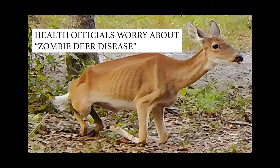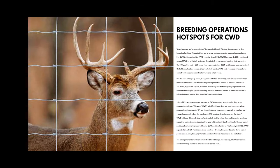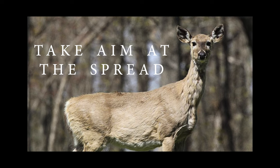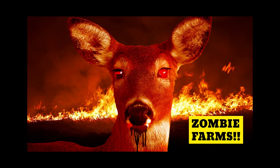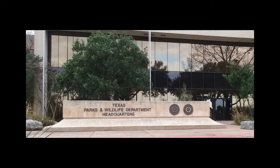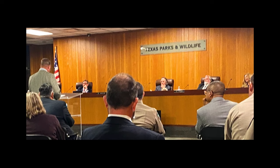It's no secret that the deer breeding industry is under attack by those that would love to see deer breeders go the way of the dinosaur. These groups are well-funded, and they have one goal: to kill deer breeding. And it's now shockingly obvious there are even state agencies working to put deer breeders out of business.